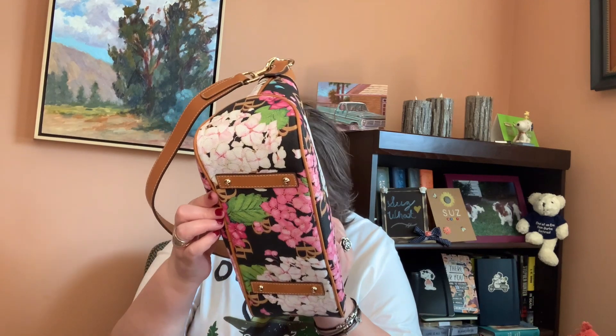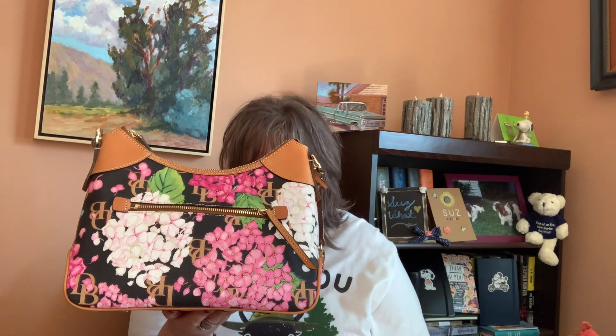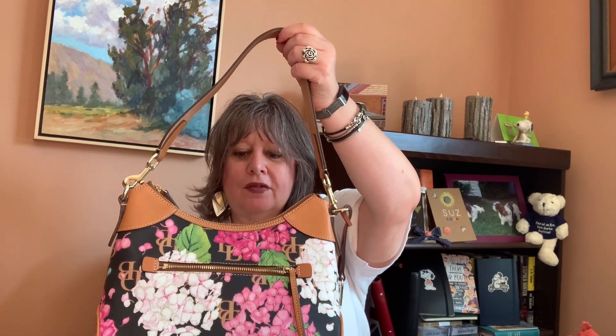That bag is this beautiful Dooney & Bourke Hydrangea Hobo. It has a black background and I got it at Dillard's for a really great price. This bag is seven inches high, four and a half inches wide, and 11.75 inches long, with an 11.5 inch shoulder drop. As handbags go, this might be considered a large bag for some people, but in my book this is maybe on the larger side of small.